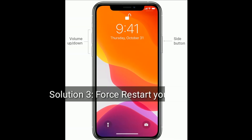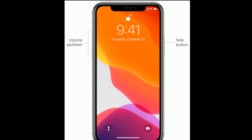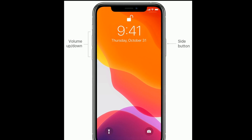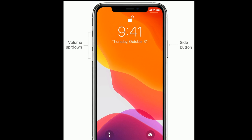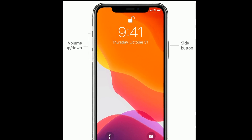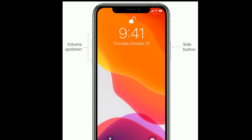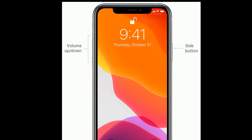Solution 3 is to restart your iPhone. For iPhone 8, 10, and 11 series, and iPhone SE 2nd generation: quickly press and release the volume up button, then quickly press and release the volume down button. Finally, press and hold the side button until you see the Apple logo.